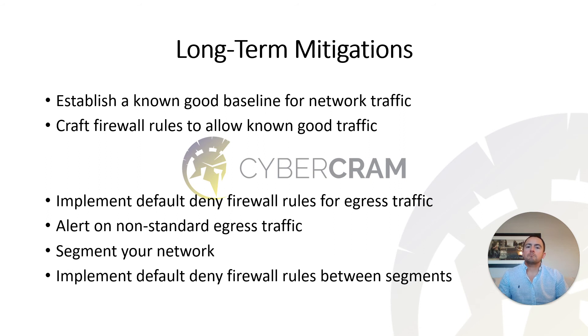For long-term mitigations, I highly recommend establishing a known-good baseline for network traffic. It's important to know what your systems should and shouldn't be talking to — the more critical your data and business, the higher priority this should be. Two technical points: implement default deny firewall rules for egress traffic, dropping anything outbound unless specifically allowed, and alert on non-standard egress traffic so you can inspect and verify whether unexpected outbound connections are legitimate or suspicious.